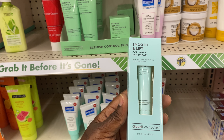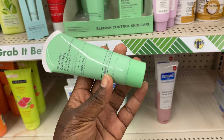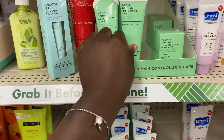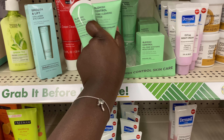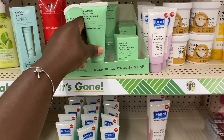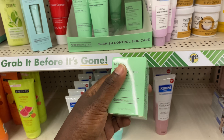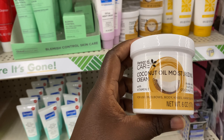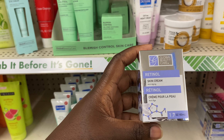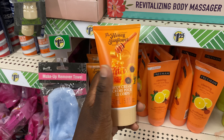Dermacel — this is like an eye cream, it says 'Smooth and Lift.' This is a blemish control oil-free cleanser. They have a foaming gel and a microfine exfoliant — a pore-cleaning scrub. Then they have a cooling gel blemish control. In the Global Beauty Care line they have all three of those, plus coconut oil moisturizing cream and a retinol skin care collection.